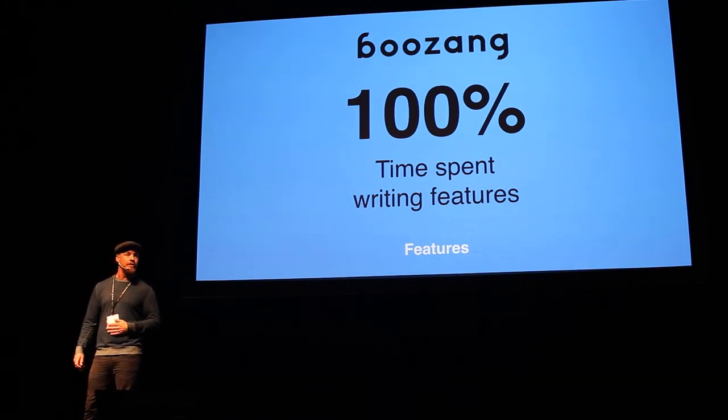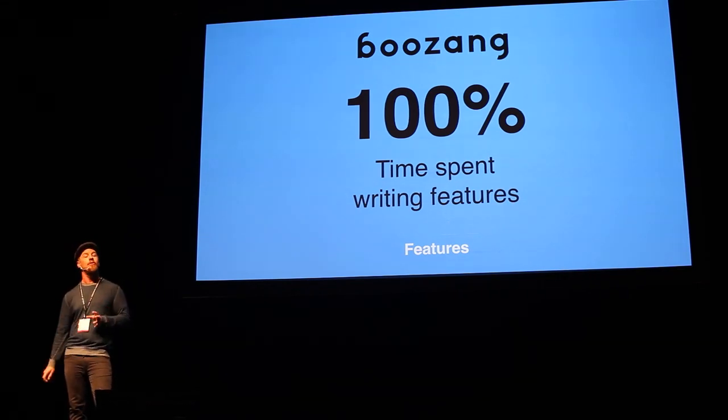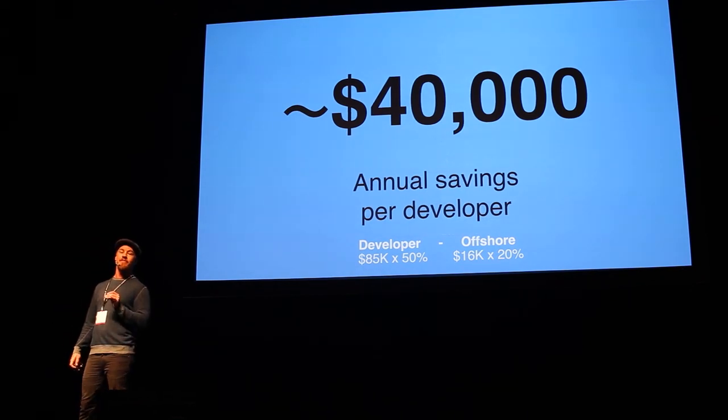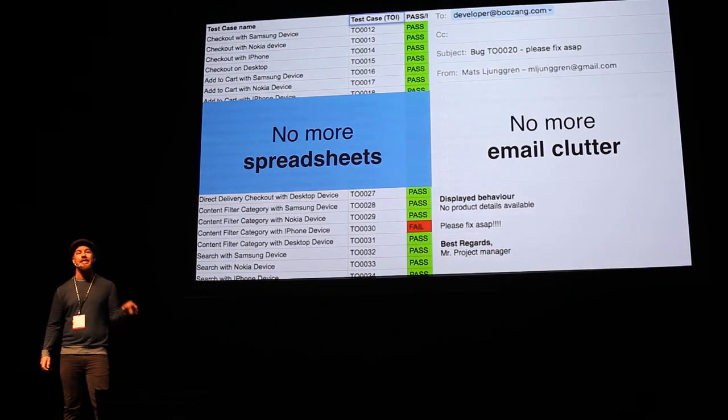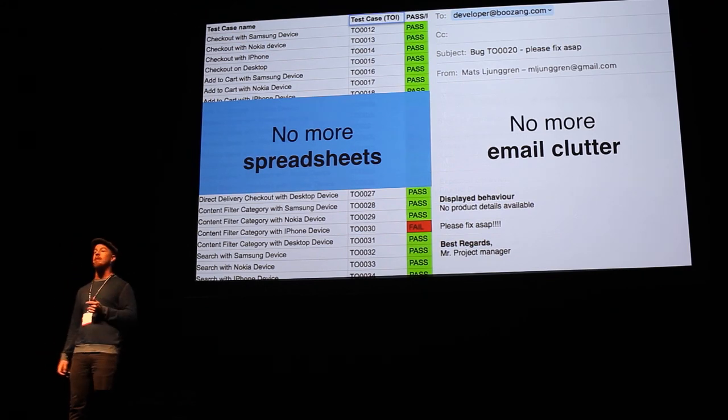Boussang is test automation for non-developers, and does all the automation in one tenth of the time. That corresponds to an annual save per developer of $40,000. Moreover, we put all the reporting inside our tool — no more spreadsheets, no more email clutter.